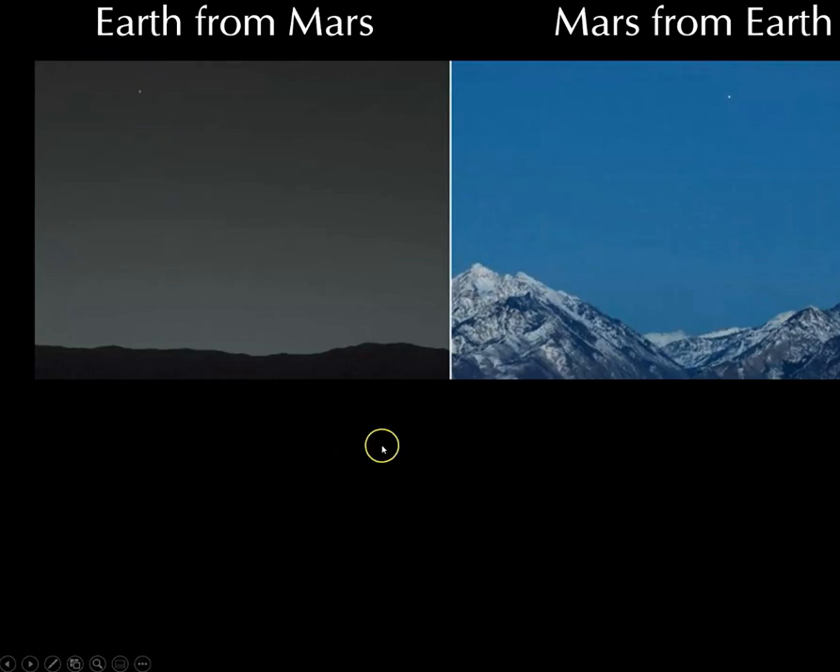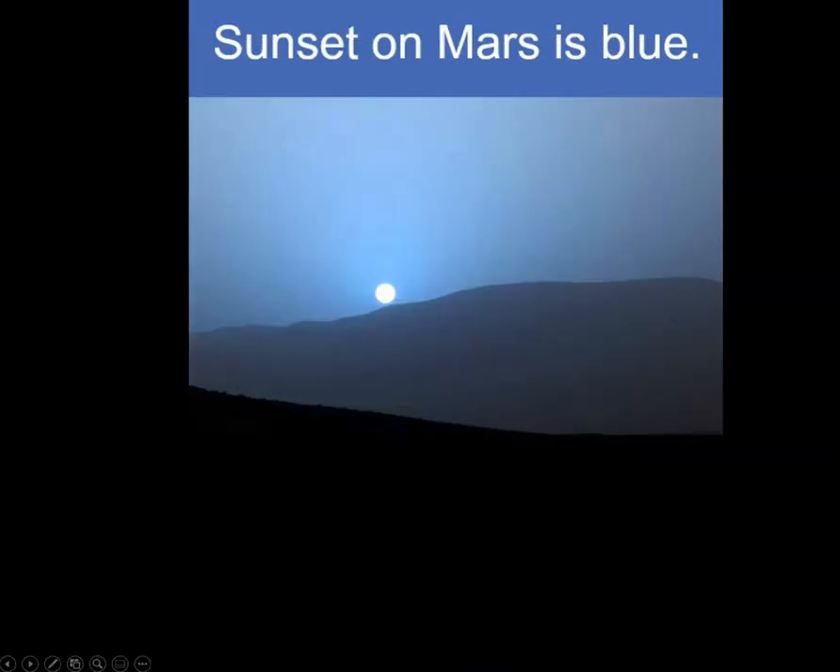This is viewing Earth from Mars, and this is Mars from Earth. Sunsets on Mars are blue for the same reason sunsets on Earth are red or reddish-orange.